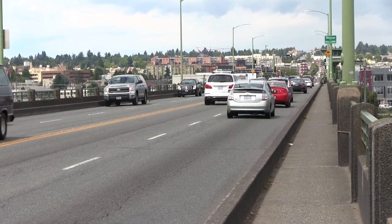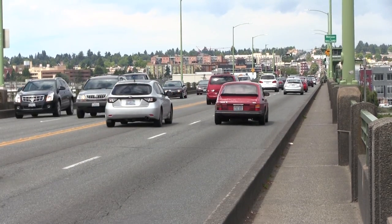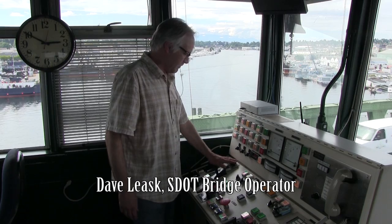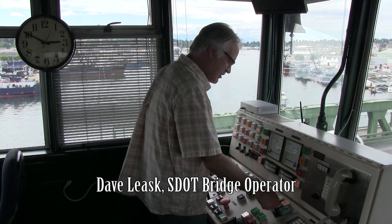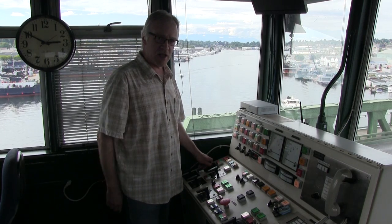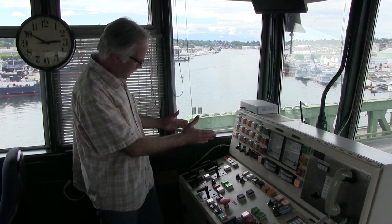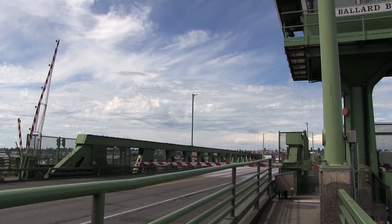Here at the busy Ballard Bridge, bridge operator Dave Gleisk shows us how the bridge opening works. When I want to start the opening, I make sure the key is turned on, and then I just press the red button, and that gets through the 10 seconds before I can even operate the gates. All the gates are the same on each bridge when you're looking at it.